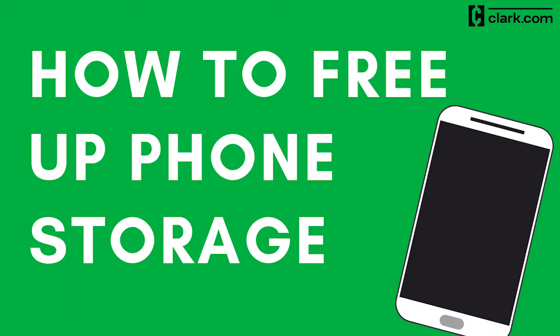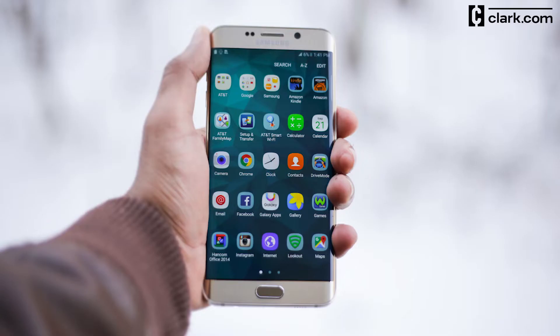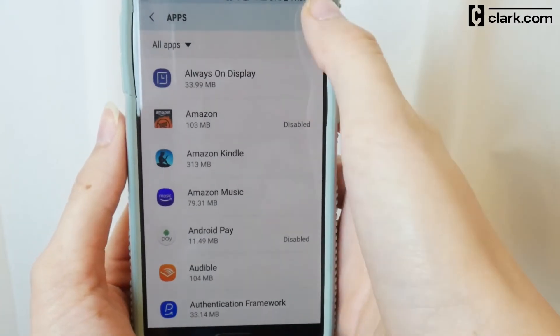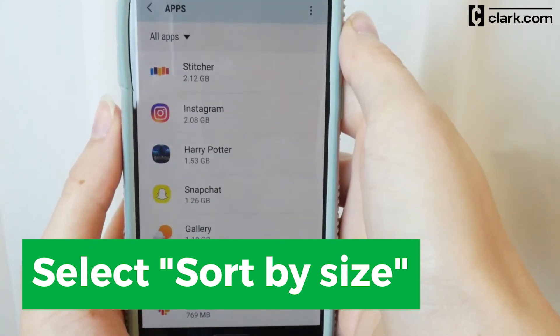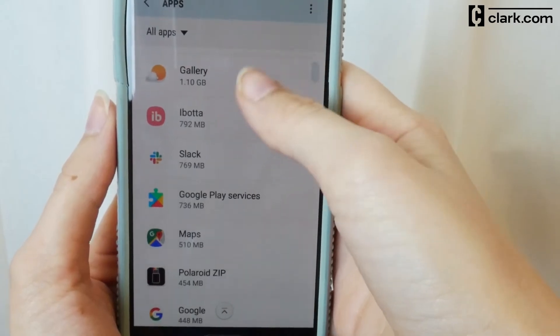Here are some ways to clear your storage. First, you should identify what's taking up the most space on your phone. Apps are usually the biggest storage eater. To see which apps take up the most space, go to Settings, then Apps. Click the three dots in the upper right-hand corner and select Sort by Size. Scroll through your apps and decide whether each one is worth the space it's taking up. If an app isn't worth the space, uninstall it.